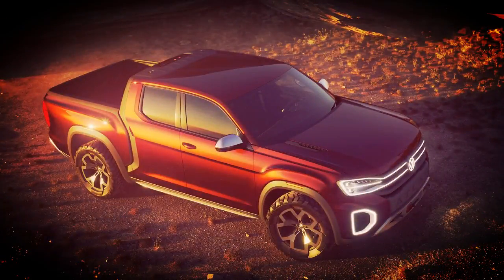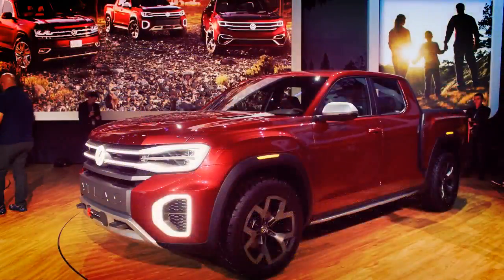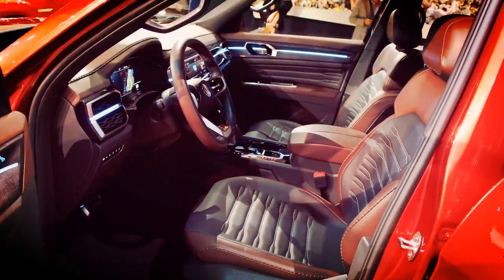The company has no plans to produce the Tanoak. It was developed to show how versatile the MQB platform is, but also to gauge public interest in a Volkswagen-branded pickup designed with the US market in mind. The automaker already sells a pickup truck in several other markets, called the Amarok, which is smaller than the Atlas Tanoak concept.